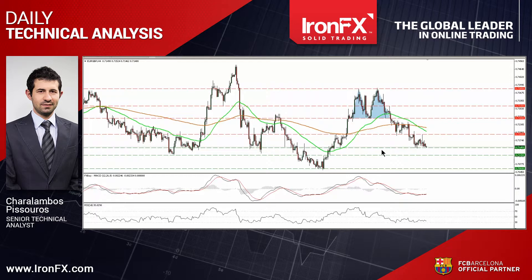Hello everyone, this is Haralambos Pissouros, Senior Technical Analyst here at IronFX Global, bringing you the technical update for June 19th.